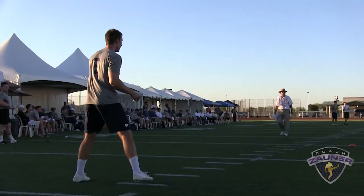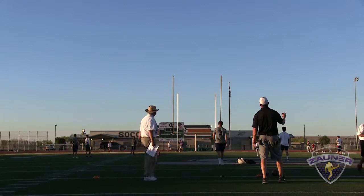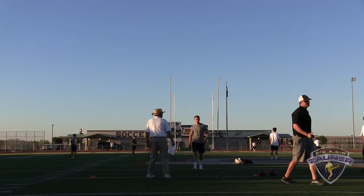Here we go, kickoff number 3. Alright, extra rotation on that ball. I got a 4-2-1 hang. 5 deep. I can retro 4. I got a 4-5.